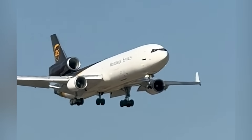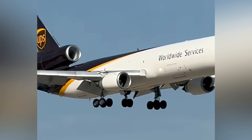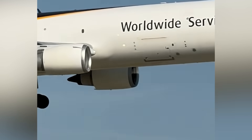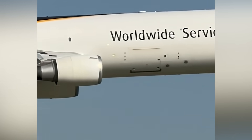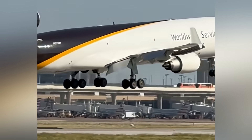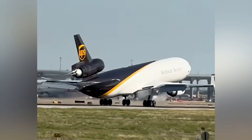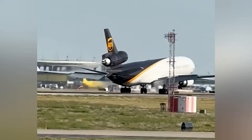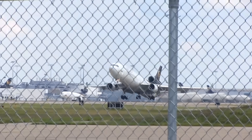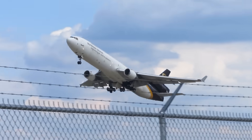To understand why investigators are zeroing in on the engine and pylon, let's talk about the aircraft itself. The MD-11F is essentially an advanced derivative of the DC-10 Tri-Jet. It's got bigger wings, reinforced engine pylons, and modern avionics, all designed to handle the stresses of long-haul cargo flights. We're talking about a 206-foot wingspan, a maximum takeoff weight of roughly 650,000 pounds, and three CF6-80C2 engines capable of hauling hundreds of tons of freight across oceans.